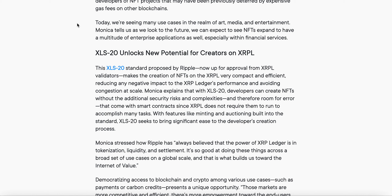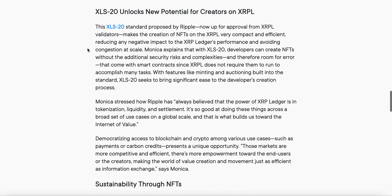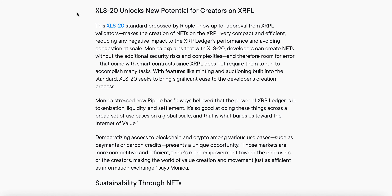Today we're seeing many use cases in the realm of art, media, and entertainment, Monica tells us. Looking into the future, we can expect to see NFTs expand to have a multitude of enterprise applications as well, especially within financial services.